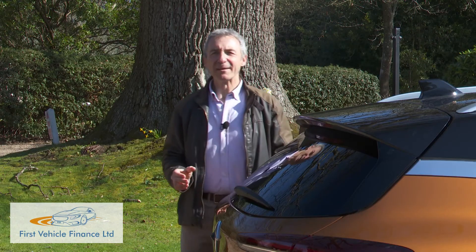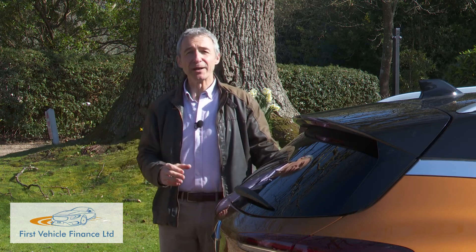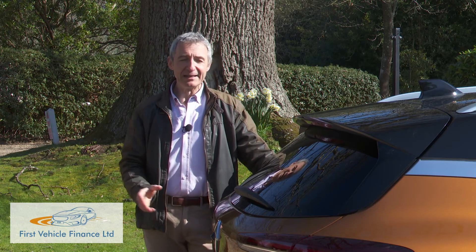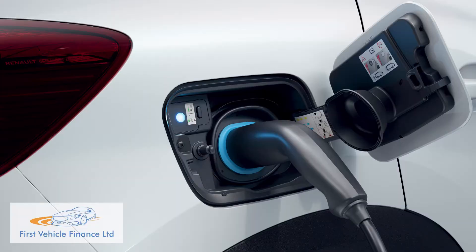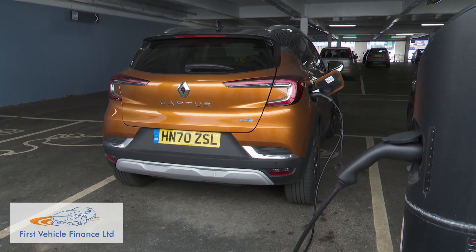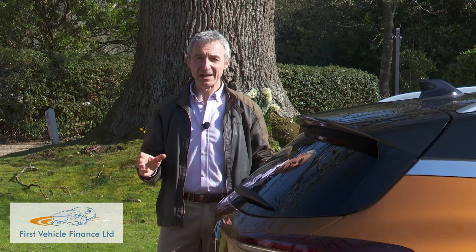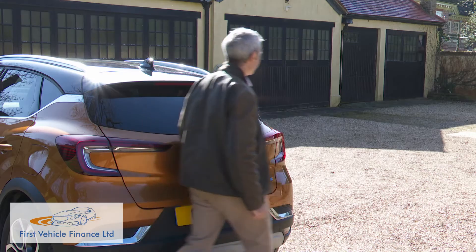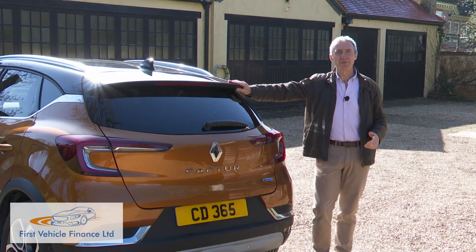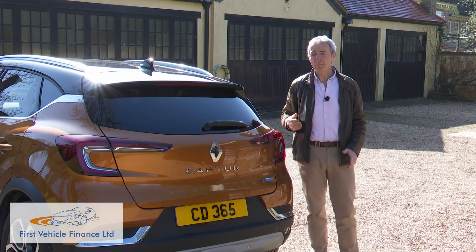We would still struggle to recommend it over its E-Tech Hybrid 140 self-charging, non-plug-in showroom stablemate. Compared to that car, there's a much smaller boot and a significantly higher price. Unless the benefit-in-kind tax savings are really significant for you, you'd need a very dedicated charging regime to make the running costs of this plug-in version massively better than those of the self-charging variant. Still, a very dedicated charging regime is exactly what a lot of potential customers here will have in mind, and with that in place, there would be a lot to like.